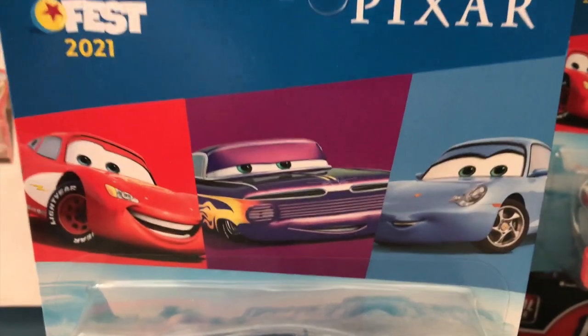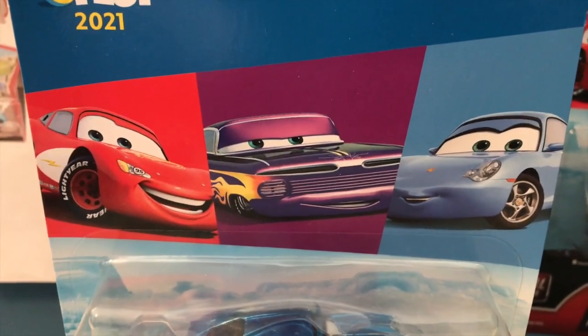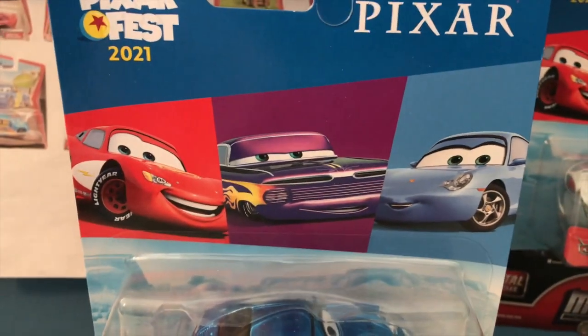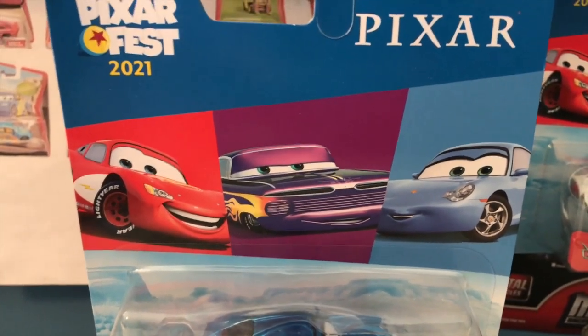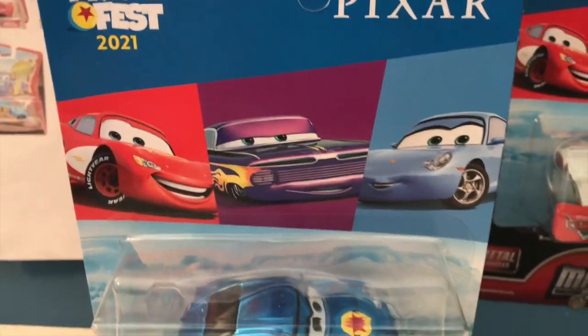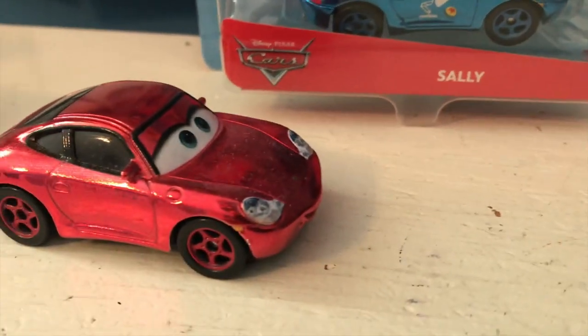I really like the fact that Mattel has recently been treating Sally like she's actually a main character, giving her the same types of special variants as other main characters like Lightning, Mater, and Ramon — like her metallic release a few years ago, or far more recently, her Racing Red variant.